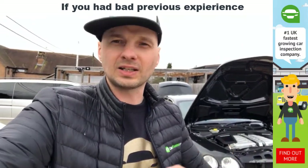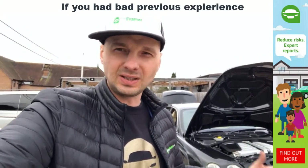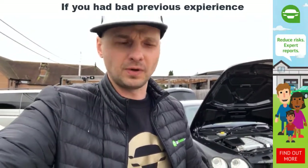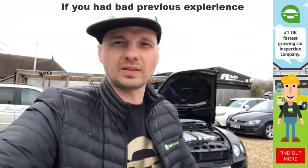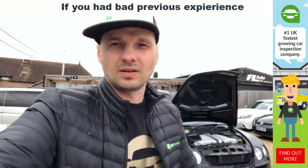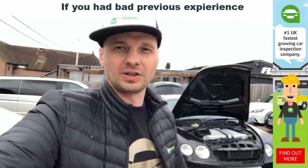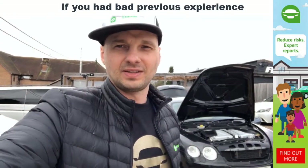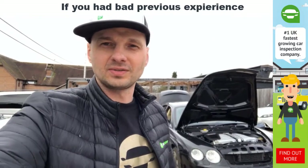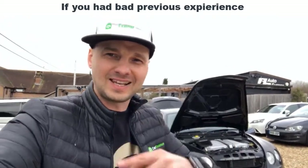You'd rather get an expert to have a look, give you their opinion — see the pictures, audio feedback, and video feedback. With the right inspection, you can phone back the inspector and get valuable information that makes your life easier. You'll make the right decision and won't go wrong on the basics. We are CarExaminer.com — we love cars, we want you to drive a great car, and we are changing the way you buy used cars. Take care.